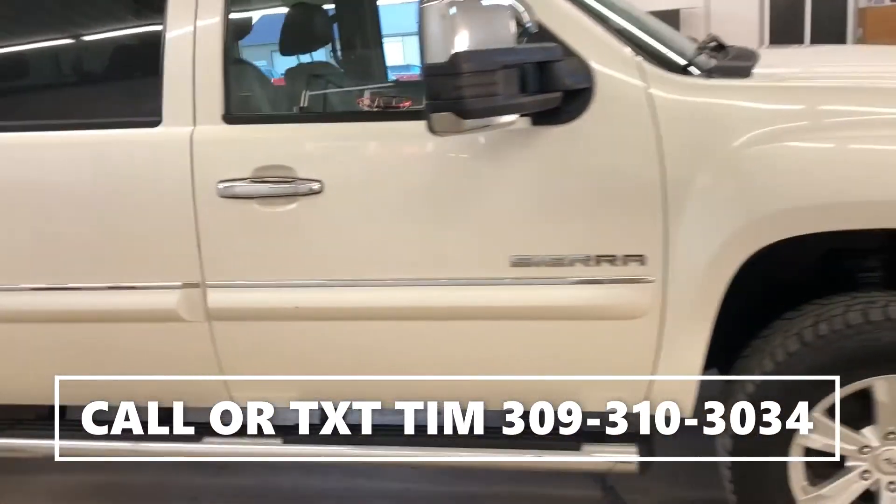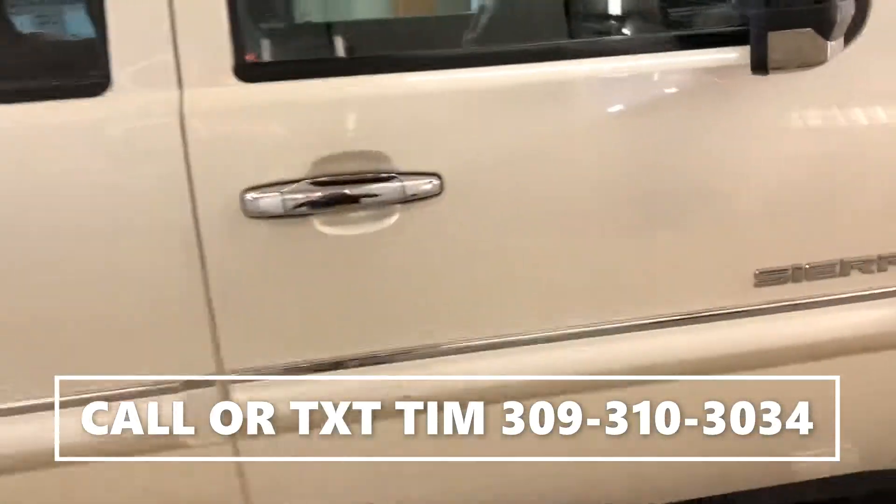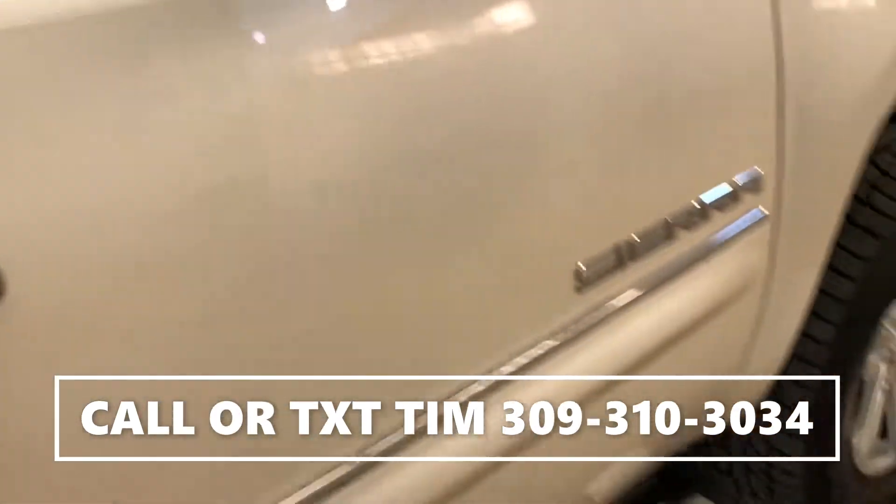We've also completed a 150-point inspection on this truck. We're also gonna put a 30-day powertrain warranty on you as well.